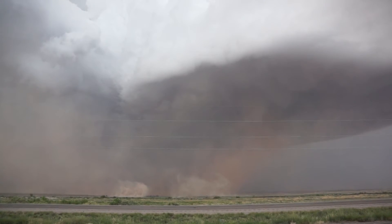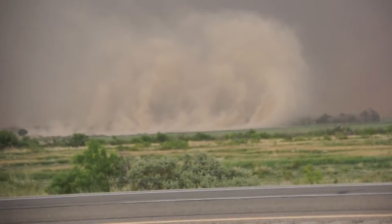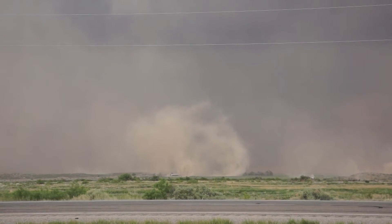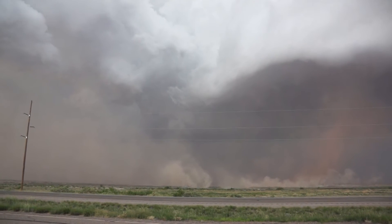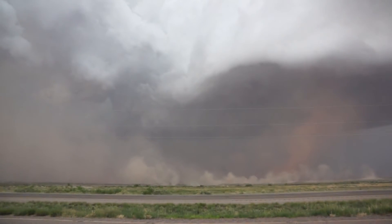Look at that. Wow. That's amazing. I'm going to zoom in to that little guy. Look at that — there's a house in there. Look at the dusty tube on the right side. That's a broad anti-cyclonic.